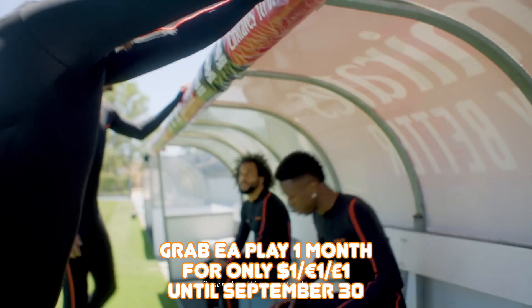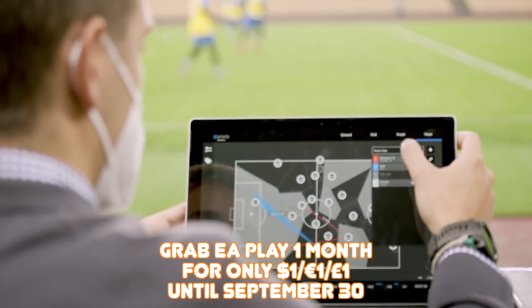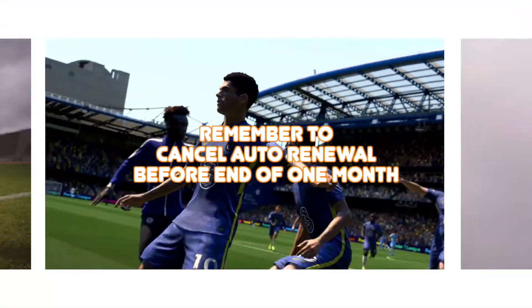You can now grab EA Play 1 month's subscription for only $1. The offer is valid only to non-active members and ends on September 30th. Please remember that if you don't cancel your auto renewal after 1 month, you will be charged $10 for the extra month.